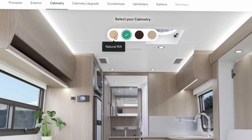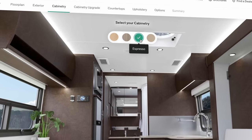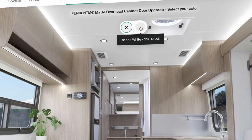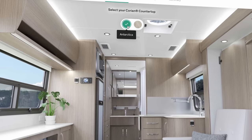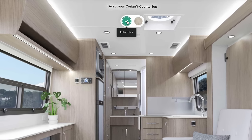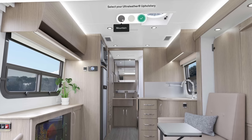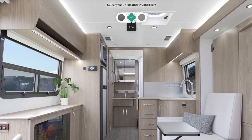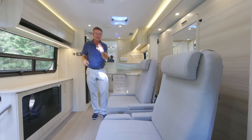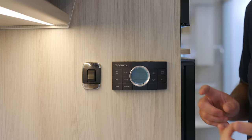For 2022 on Unity models, we have two new interior color options: Cashmere and Natural Rift, plus Maple and Espresso, and Fenix White upper cabinets. For countertops, we have Antarctica White and Concrete. Our ultra leather comes in Earth, Mountain, and Fog. So you have many ways to personalize your Unity MB exactly the way you want. This residential-style thermostat controls both the furnace and the 15,000 BTU air conditioner — just set your temperature and you're good to go.